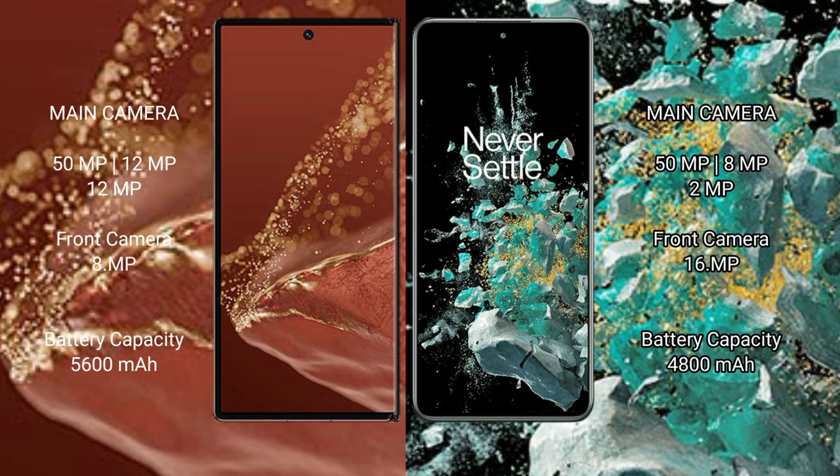The Huawei Mate XT Ultimate features a rear triple camera setup: 50MP plus 12MP plus 12MP, with a 16MP front camera.